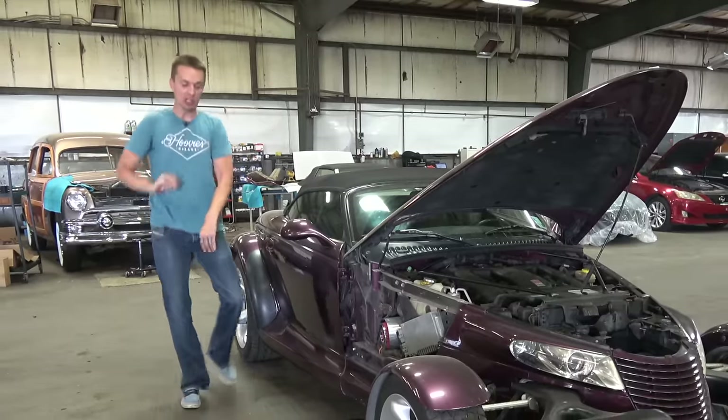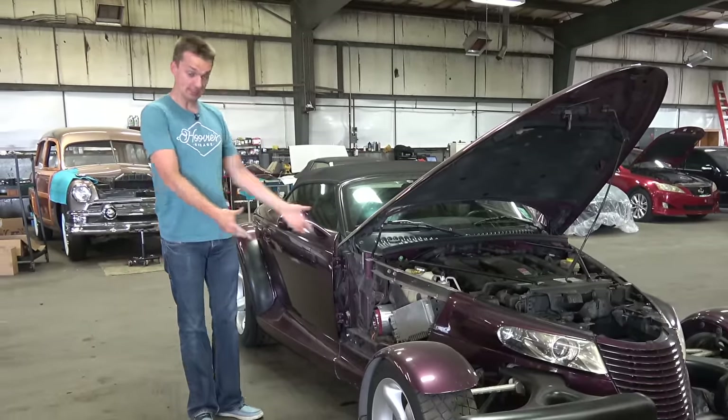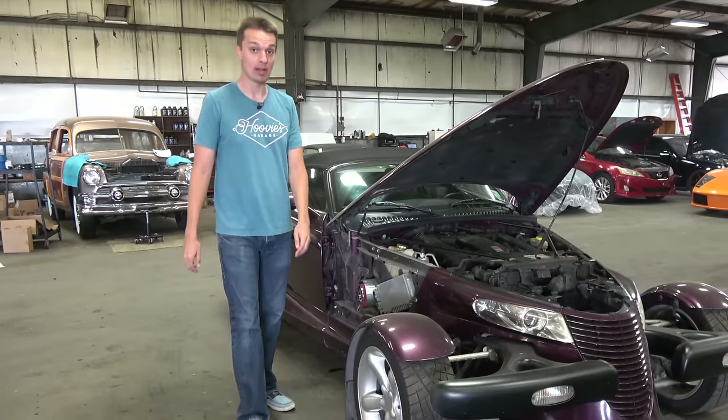Welcome to Uvi's Garage, the dumbest automotive channel in all of YouTube. And this, if you've forgotten, is my 1999 Plymouth Prowler.